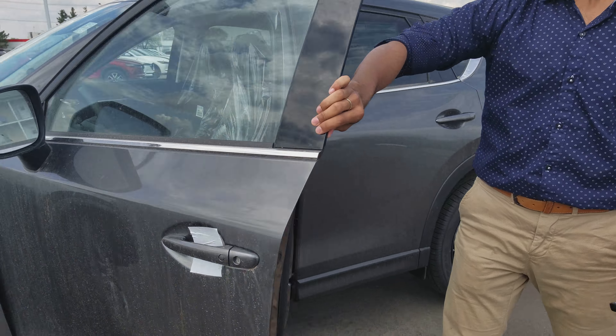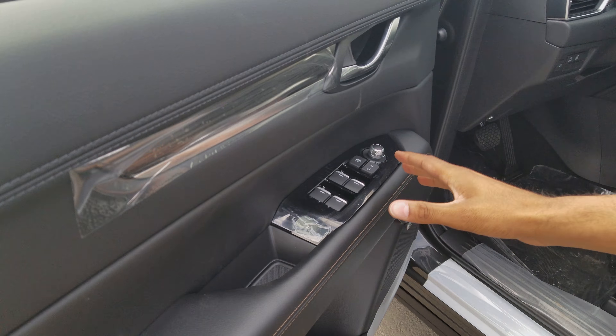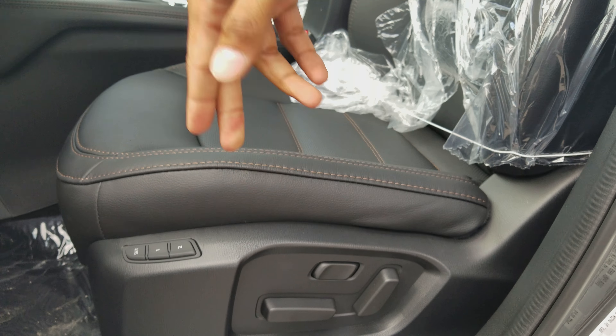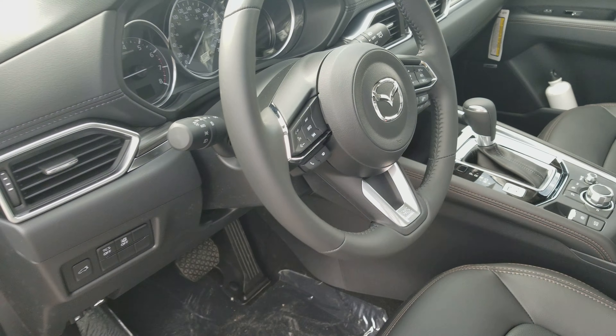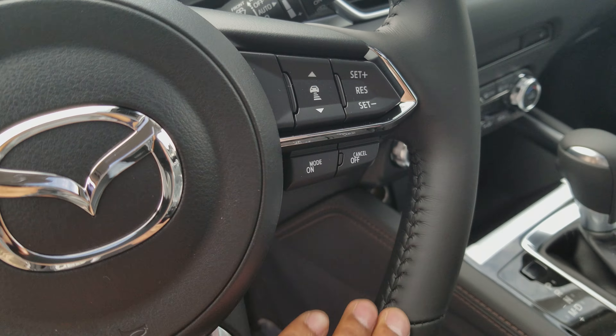Taking a quick look at the interior of the Mazda CX-5 GT. Taking a look on the door, we have our power windows, mirrors, and locks, and Bose audio. On the seat, we have our power seats with two memory settings. On the left side of the steering wheel, we've got our Bluetooth, and on the right, we've got our cruise control with our radar setting.